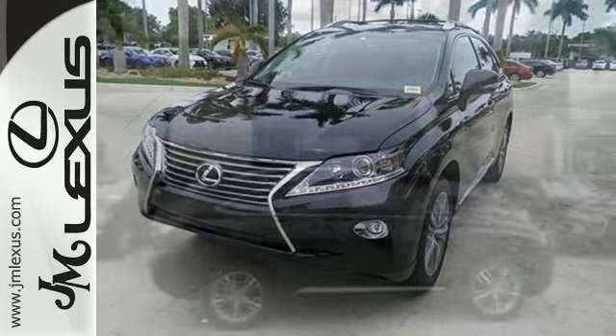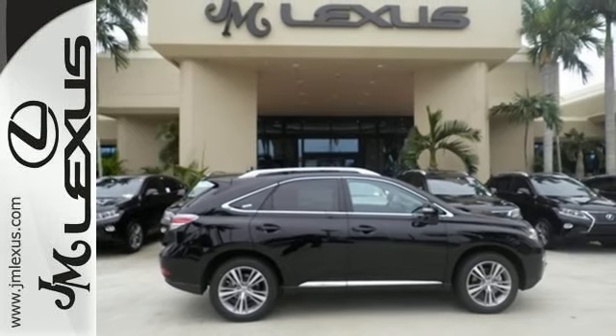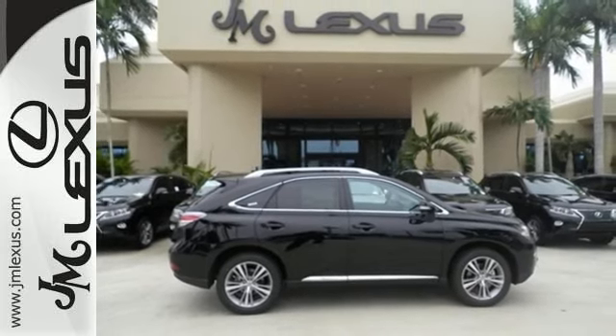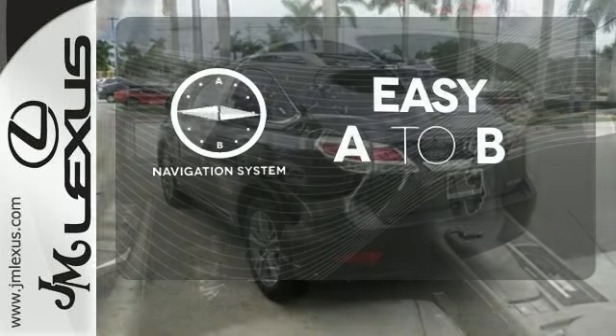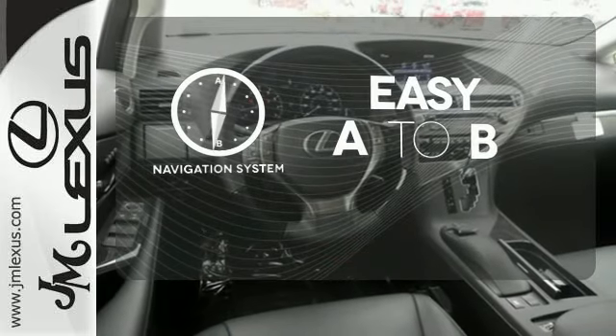The interior is designed to impress with a premium sound system, leather upholstery and smart technology like Homelink and Bluetooth. Feel confident getting from point A to point B with the navigation system.